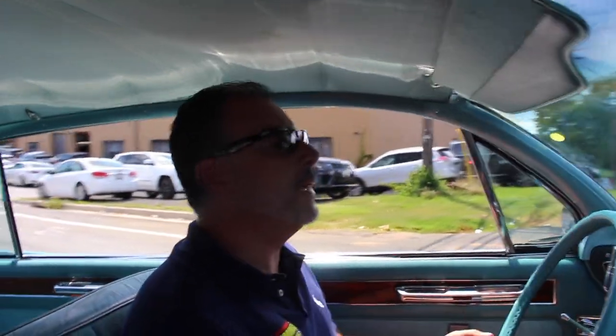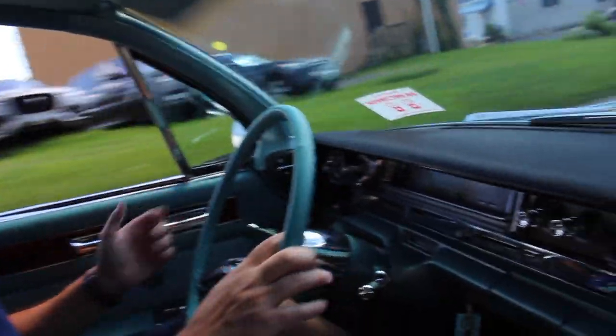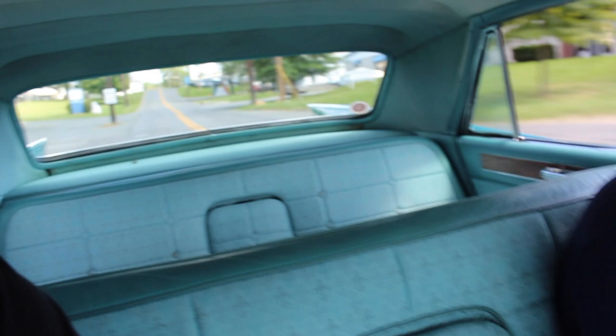This car is amazing. It drives like a dream — easy to drive, one finger, I don't even have to do anything. They call this a land yacht for a reason. You could literally live in the car; it's as big as a house, it's bigger than some people's houses.